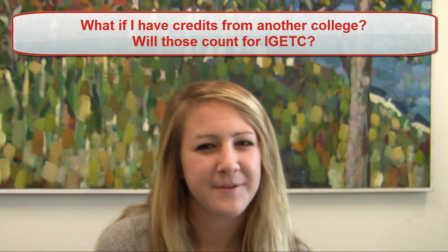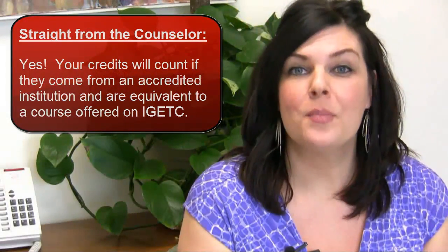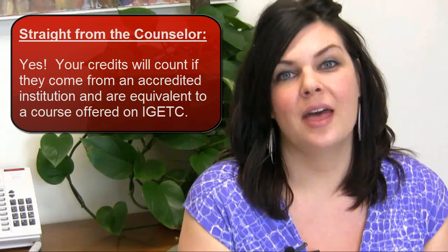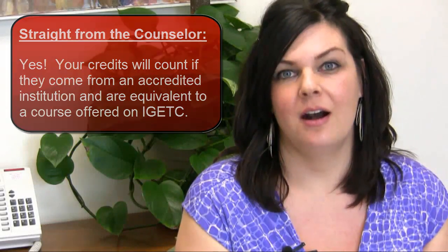What if I have credits from another college? Will those count for IGETC? Your credits will count if they come from an accredited institution. We would just want to confirm that they were identical to the courses that are offered on IGETC for them to count, and we would need an official transcript as well.